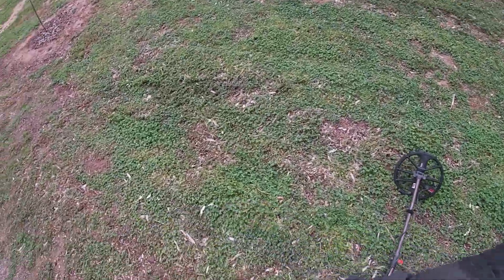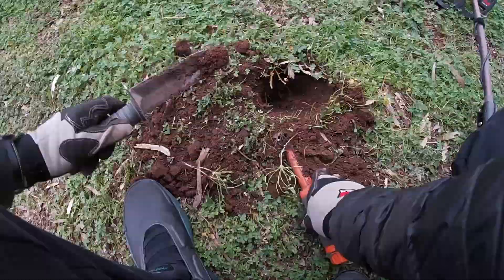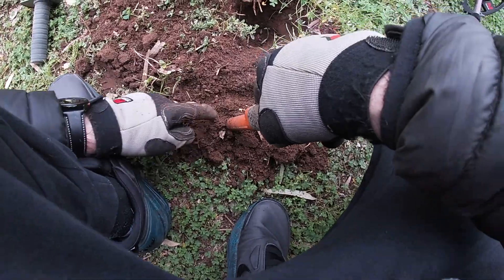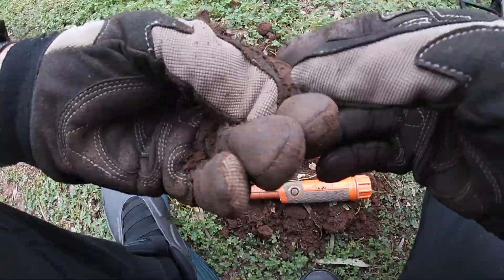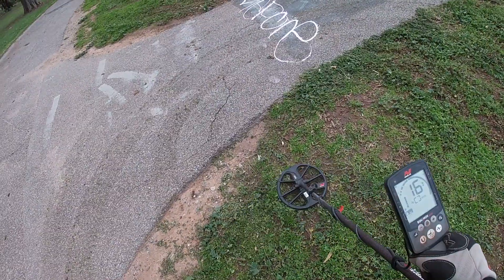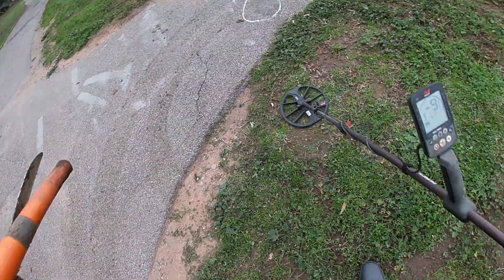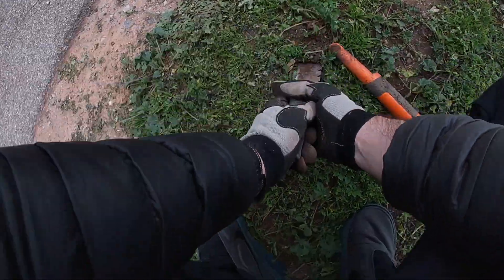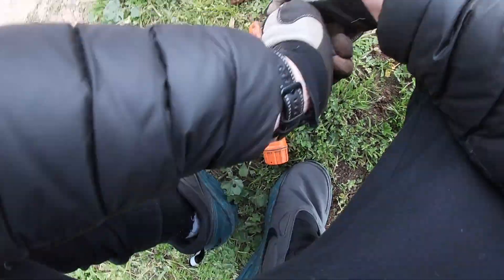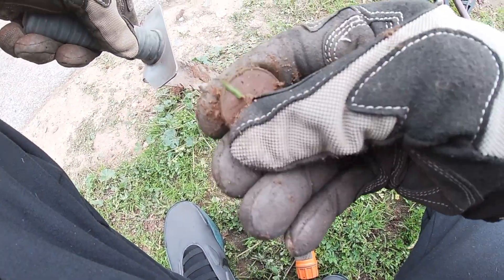Not sure what this is, but it's probably worth digging. All that for a two cent coin. 16 here, just on the corner of this path.